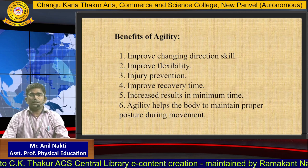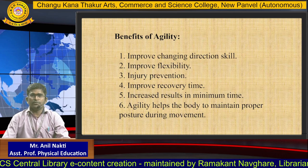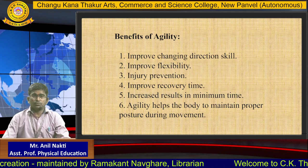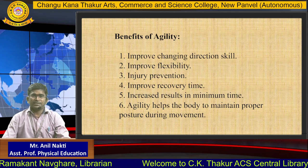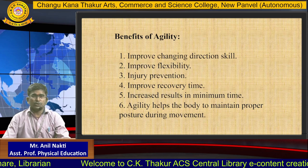Benefits of agility: 1. Improves changing direction skills. 2. Improves flexibility. 3. Injury prevention. 4. Improves recovery time. 5. Increases results in minimum time. 6. Agility helps the body to maintain proper posture during movement.